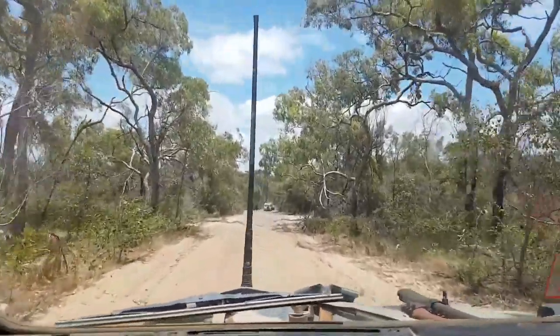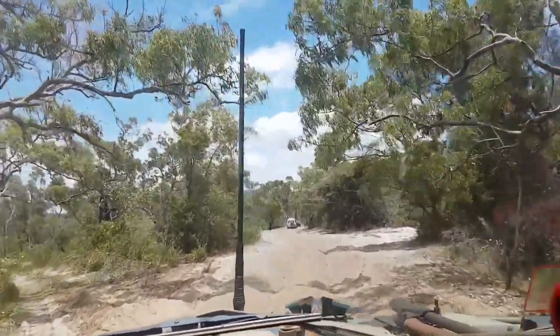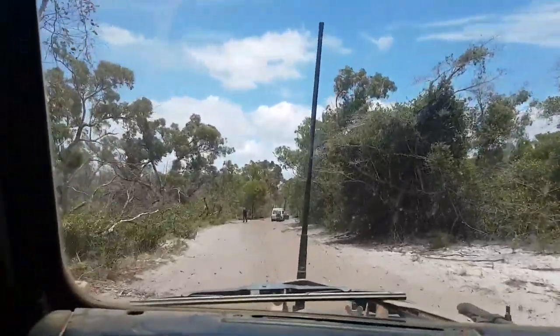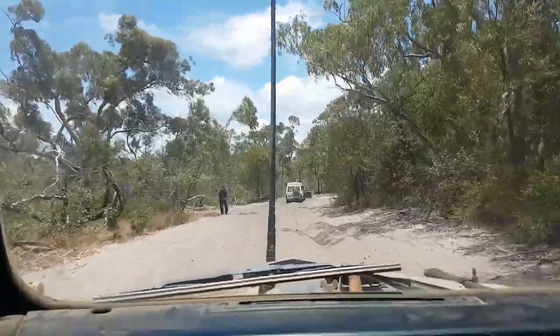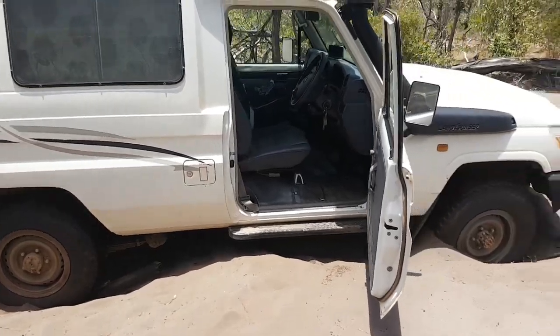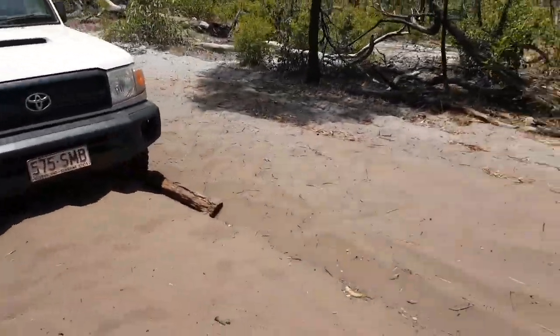It looks like it might be recovery time — I think it is a stuck Land Cruiser. Oh wow, very stuck.